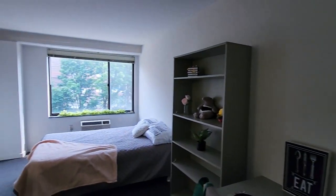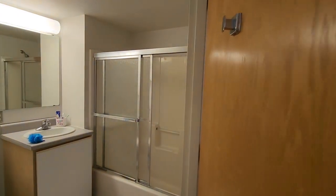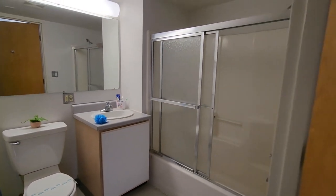The bathroom is over here on the left side. The bathrooms are always the same items — there's a toilet and a vanity, and we have the full-size standing tub shower.